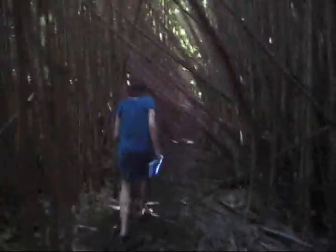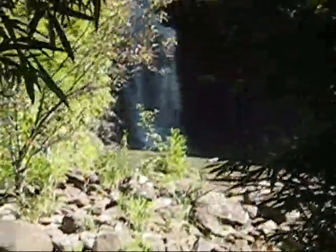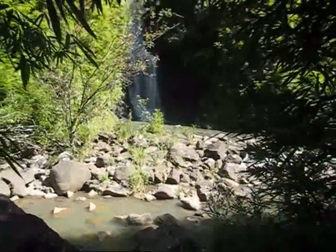Here we are hiking to our first waterfall. We had to cross a stream and now we are in a pretty dark bamboo chute tunnel headed towards the waterfall. We just found the first waterfall — pretty cool. We are going to get closer for more pictures.